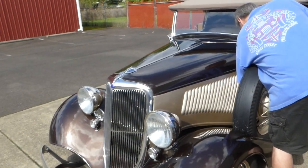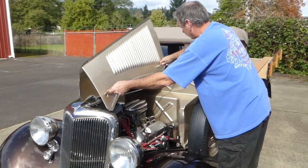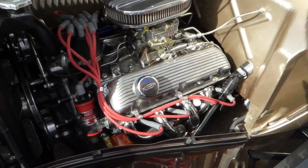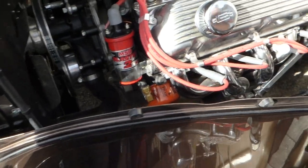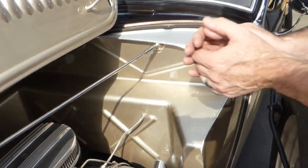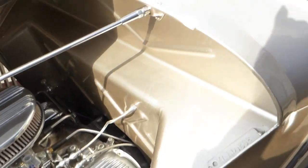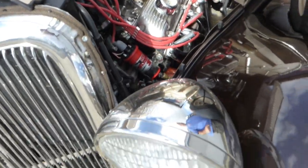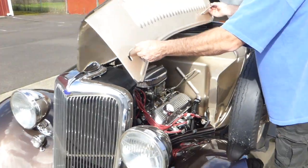Let me show you the engine. This 302 is very nice and very clean. Finned aluminum valve covers, an updated Edelbrock-style carburetor, electronic ignition. Look how clean this firewall is — finished off nicely. Polished aluminum manifold, all the original style welting, and jet-coated headers — just set up the way you want.